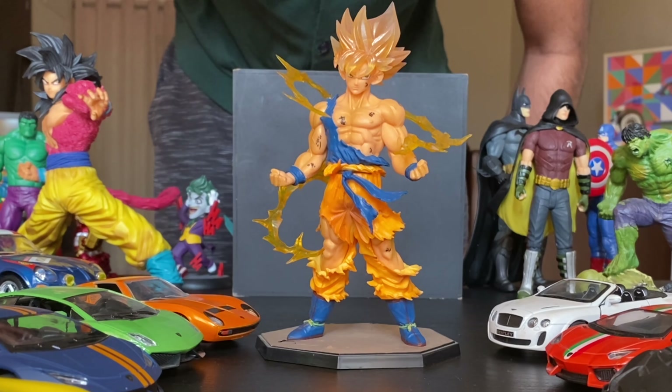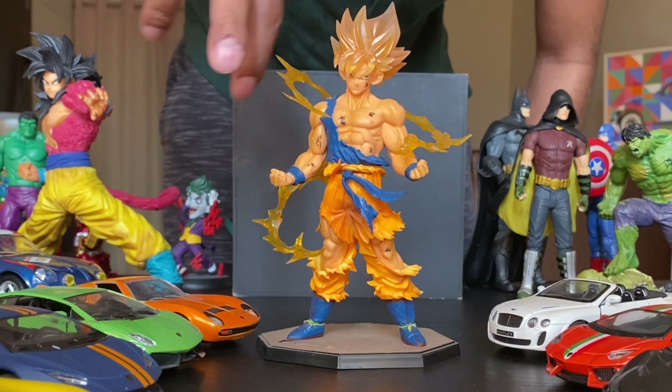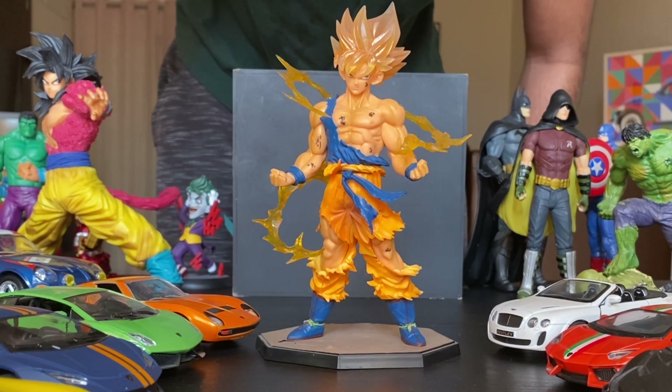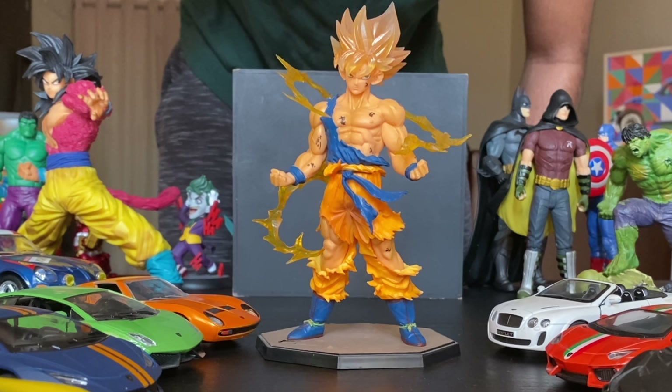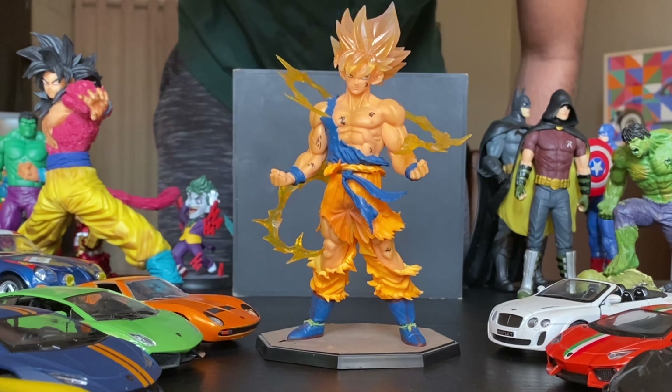This is one of my favourite action figures especially because of the elements around him. When you turn on the light in the night, his hair as well as these detailings just shine and make it look even more amazing.